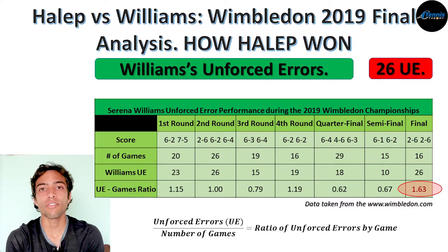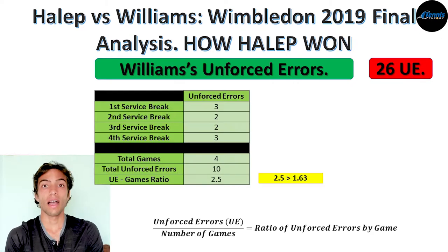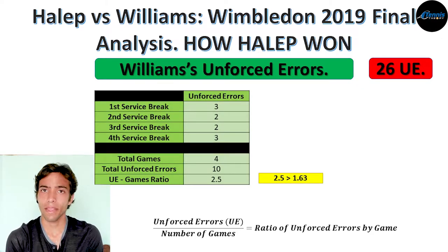This was the biggest number she had during the entire tournament, and she had it against one of the most consistent players in the world — a player that only made three unforced errors during the entire match. I decided to take a closer look at the games where Halep broke Williams' serve. Simona broke serve four times, and in those four games alone, Williams had 10 unforced errors. That means that in the most important moments of the match, the ratio raised from 1.63 to 2.5, making her even more vulnerable.